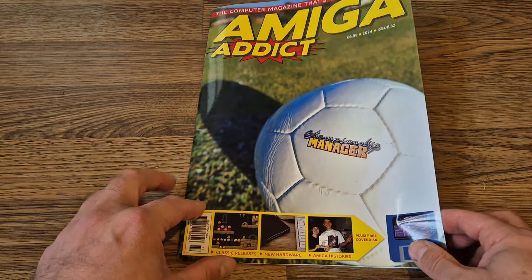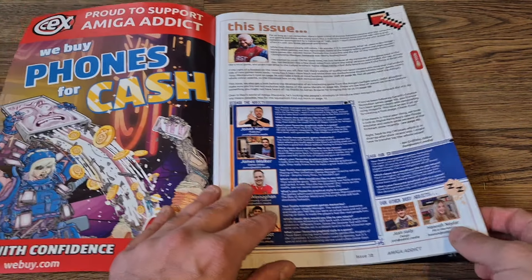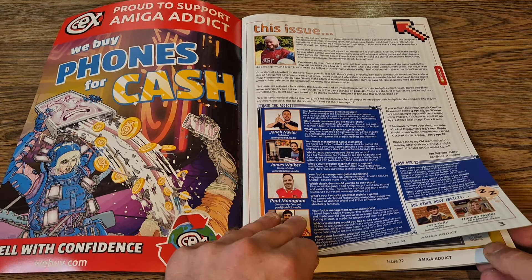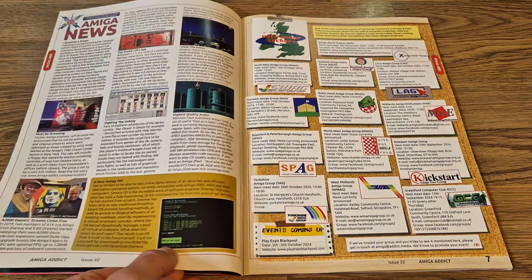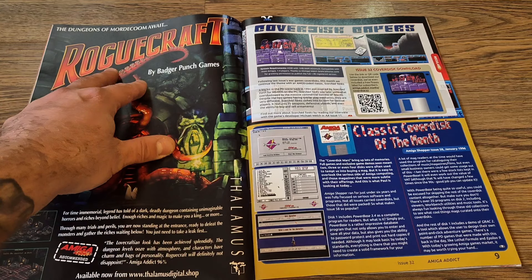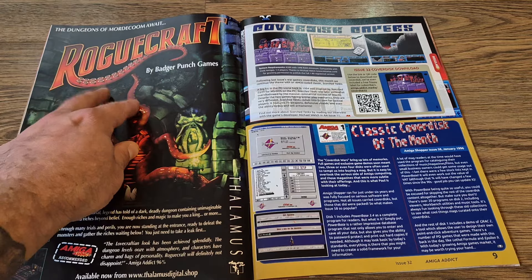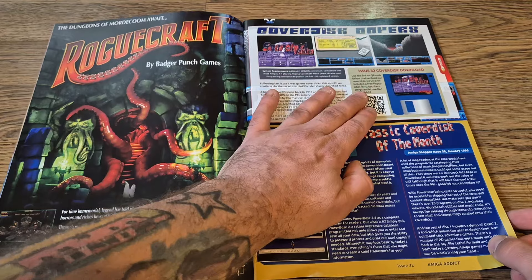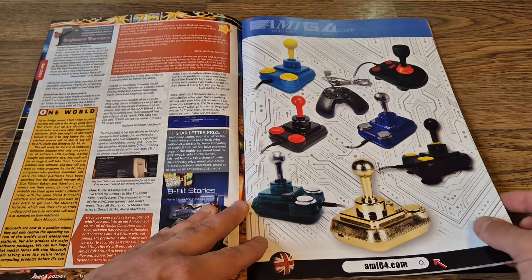Some issues actually come with a physical floppy disk, however this issue — as well as the previous issue — has a QR code inside, which makes up for the lack of disc. Floppy disks at this day and age are a little harder to come by, so it's presented in an Amiga Format style. Here's the QR code and it tells you everything that's on the cover disc this month.